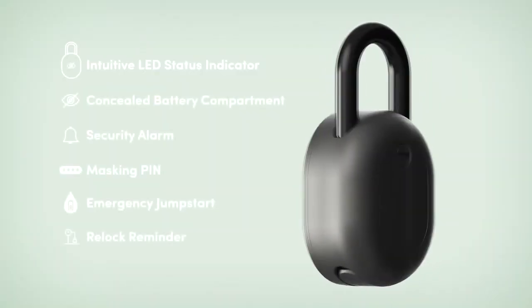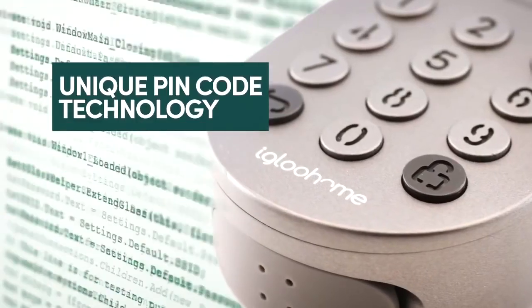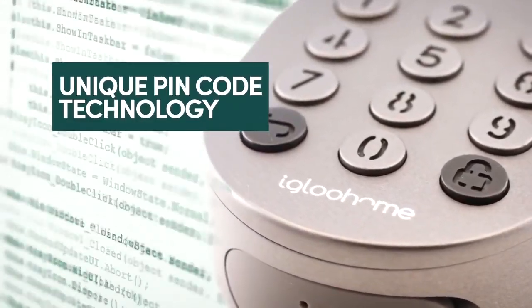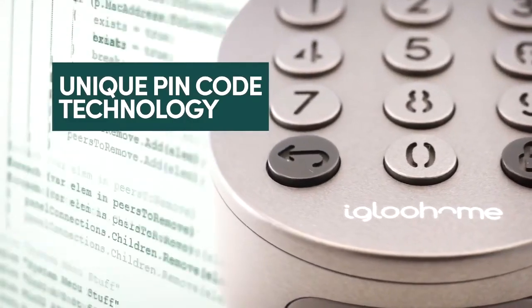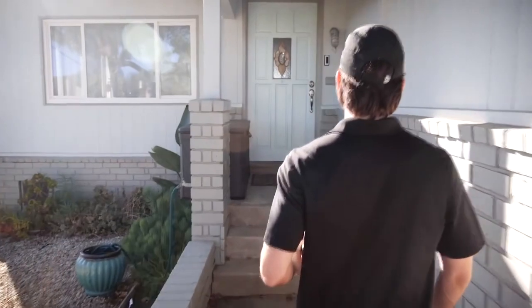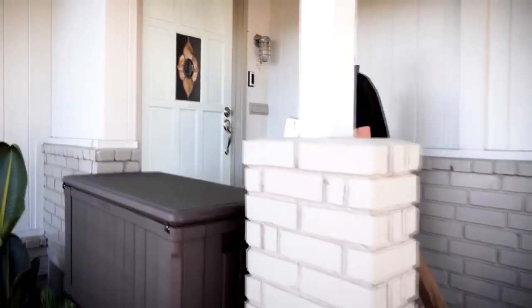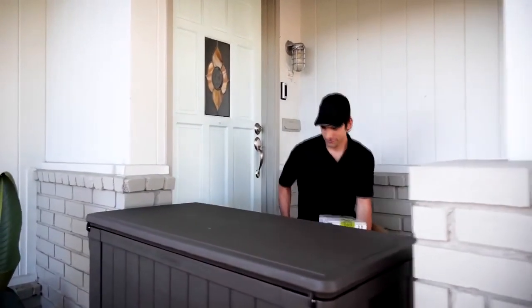The Igloo Home Smart Padlock is jam-packed with features. Remote deployability is built around the Igloo Home pin code algorithm — a similar system used by banks and in RSA tokens, so it's very secure. With our unique remote pin codes, users simply receive a text, instant message in real time, or an email from the lock owner. No additional app download is needed.